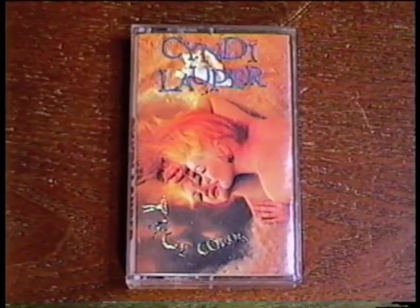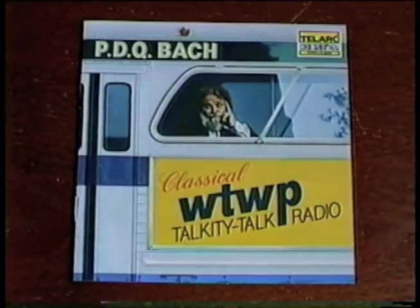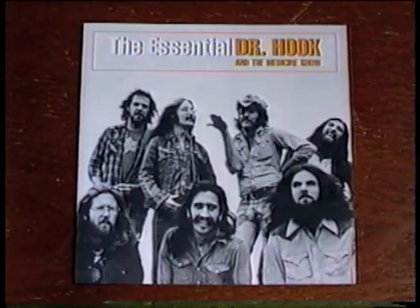Time to move on now from video to audio. Only one cassette this month — Cyndi Lauper's True Colors. I got four CDs: The Donnas, Johnny Cash, PDQ Bach, and Dr. Hook and the Medicine Show.